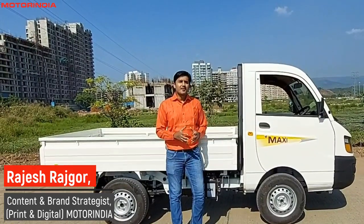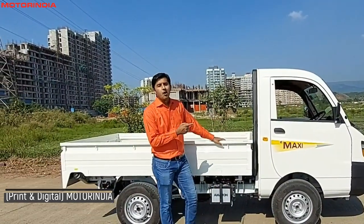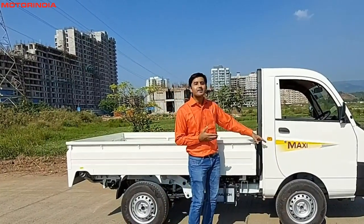Hello friends, welcome to Motor India Trans Report. Today we have the honor and privilege to drive the all-new Mahindra Supro Profit Truck Maxi.